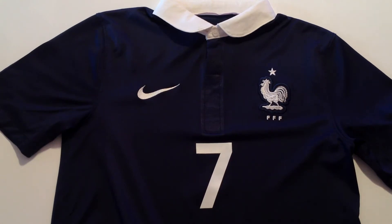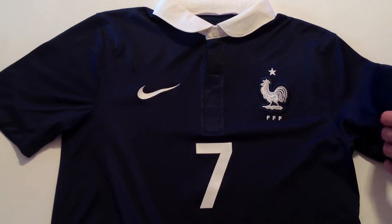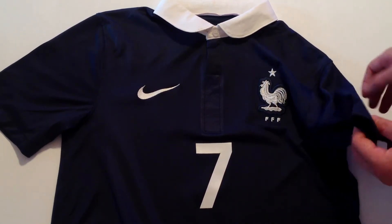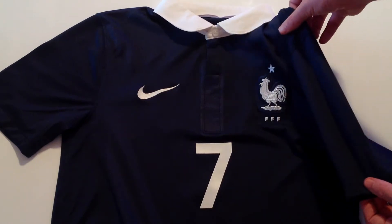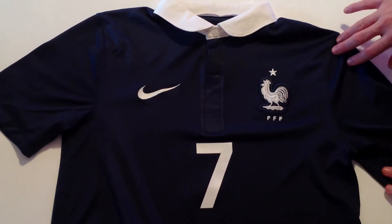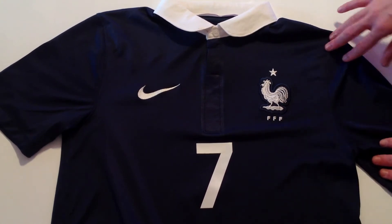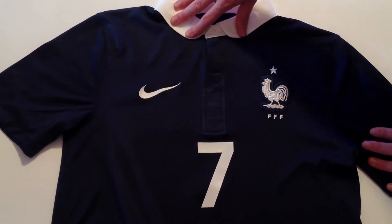Just some background information on this jersey. After 40 years with Adidas, France decided to switch to Nike at the end of 2010 for roughly 40 million euros. The new deal, which began at the start of 2011, is set to continue through to 2018.